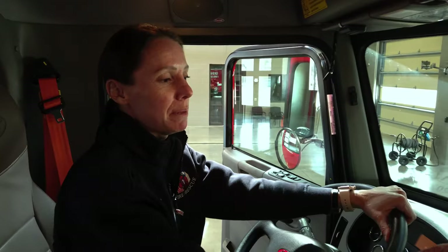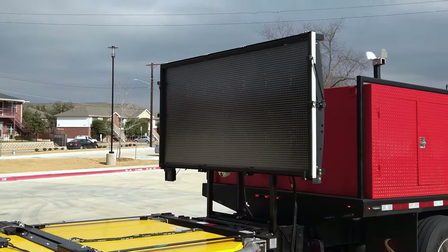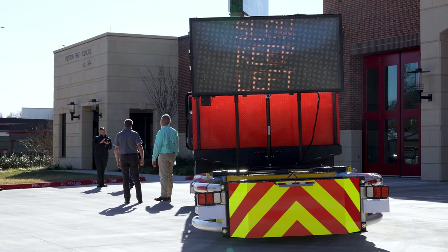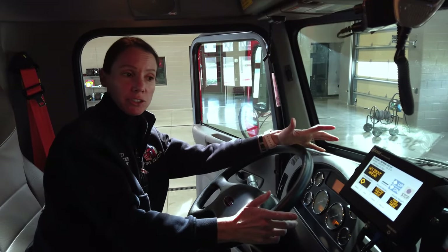Hi, I'm Sarah Athey with Denton Fire Department. I'm here to show you around our new Blocker 3. Right up here we have the message board. As the blocker stinger is lowered down, a message board rises up, and these are all the different messages that we can display on there. So right now if I wanted to choose 'disabled vehicle ahead,' that's what's going to be displayed on the back of the truck.